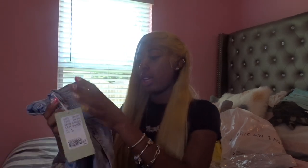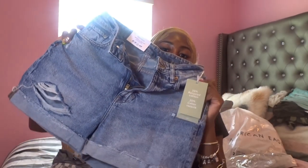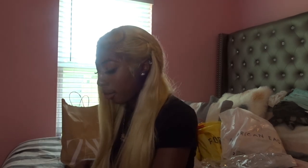Yeah my butt is kind of big but when the shorts are on they look great. These are the shorts and I like how it's a denim wash — a weird kind of denim wash but I like it. And that's what I got from H&M.